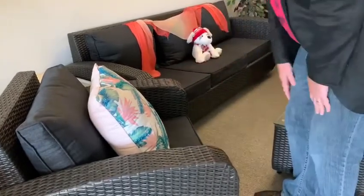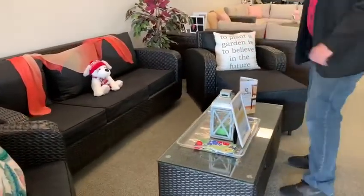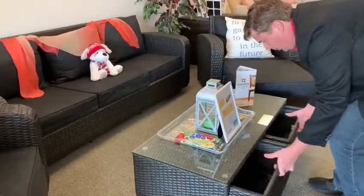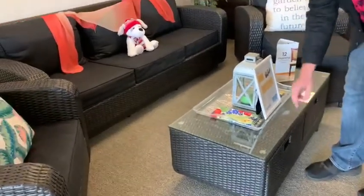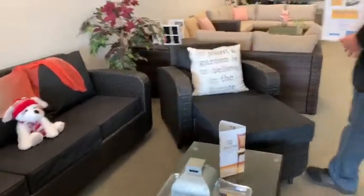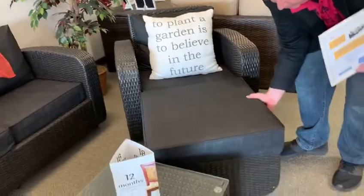Aluminum framing, of course, four inch deep cushions. This set does come in gray as well as black. We have the coffee table with two deep storage bins — as you can see, they open from this side — and a glass top. The chairs also come with an ottoman, and as you can see, it's very easy to move around.